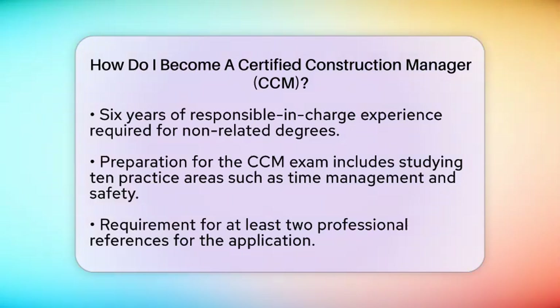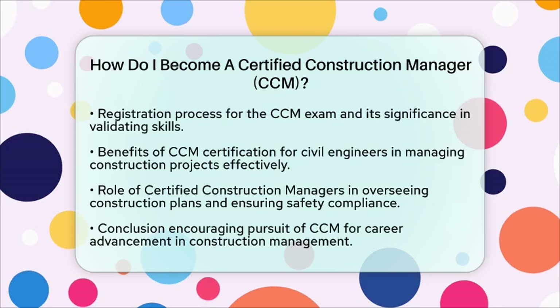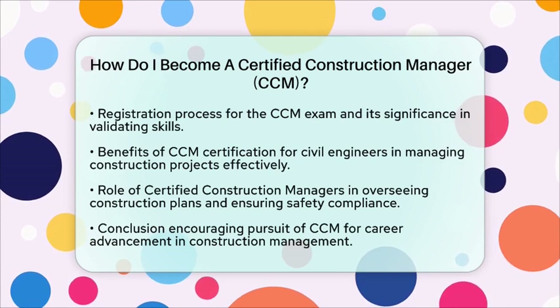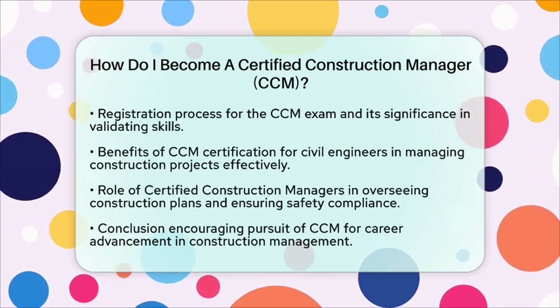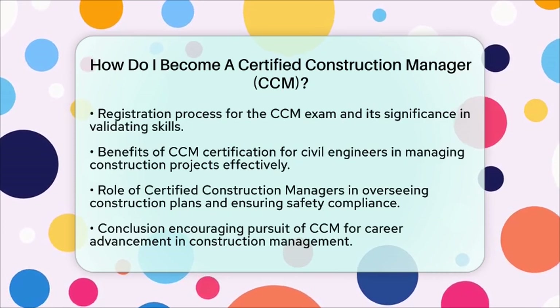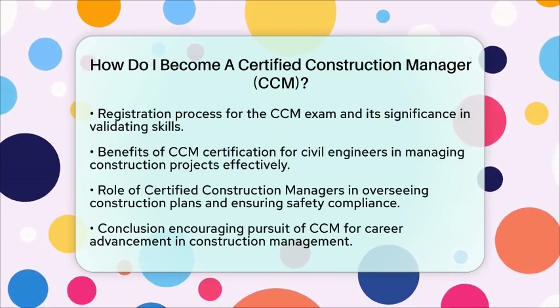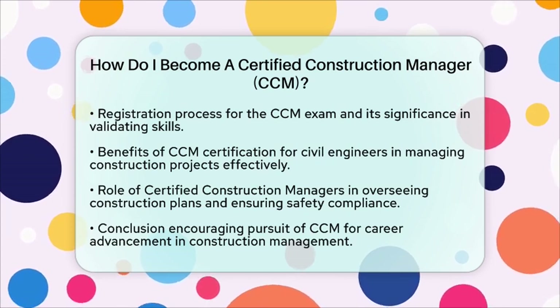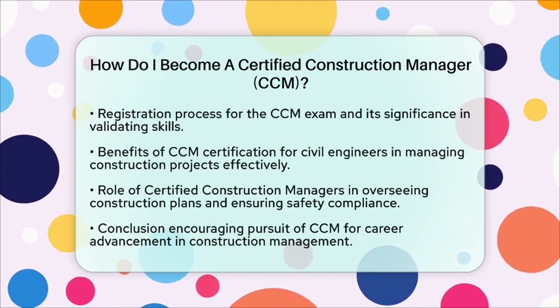From a civil engineering perspective, obtaining the CCM certification can greatly benefit your career. It provides a broader understanding of construction processes, allowing you to manage projects more effectively — ensuring that projects are completed on time, within budget, and meet quality standards. In civil engineering projects, certified construction managers play a vital role in overseeing the execution of construction plans, ensuring compliance with safety regulations, and managing resources efficiently. This certification can lead to new career paths and opportunities in construction management for civil engineers, making it a worthwhile pursuit.